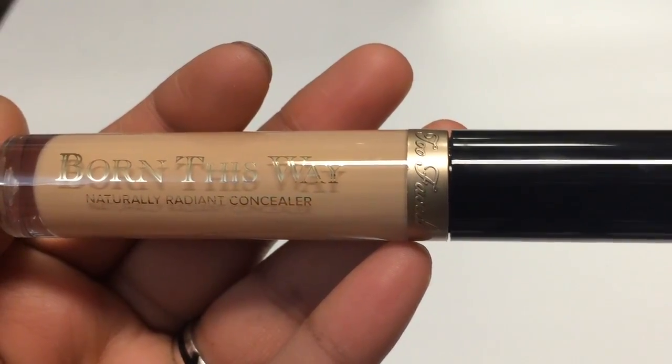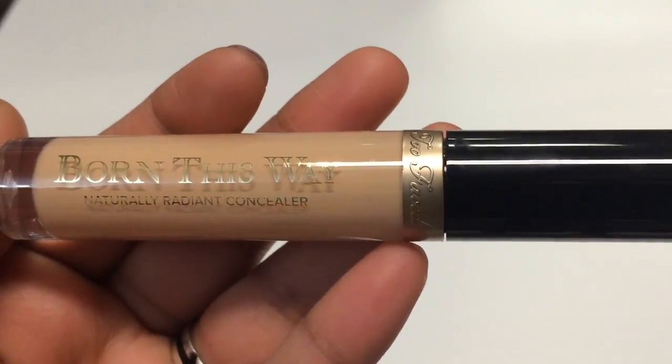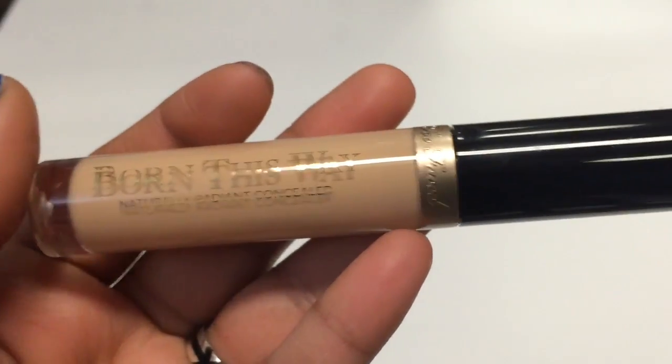We were at the front of the line so we could go to Too Faced first — later on the Too Faced line got way too long, but we were one of the first people there. The first thing I got was this Born This Way Naturally Radiant Concealer, which is not out yet. We were like the first ones to get it — it's a full size worth around $38.